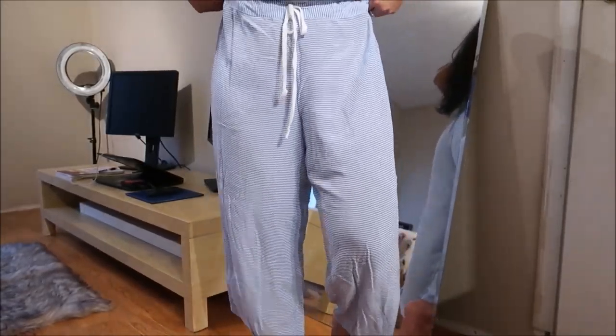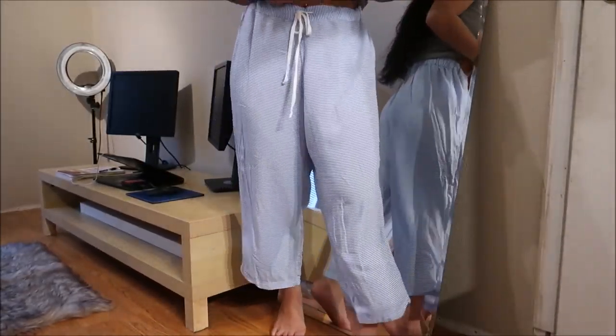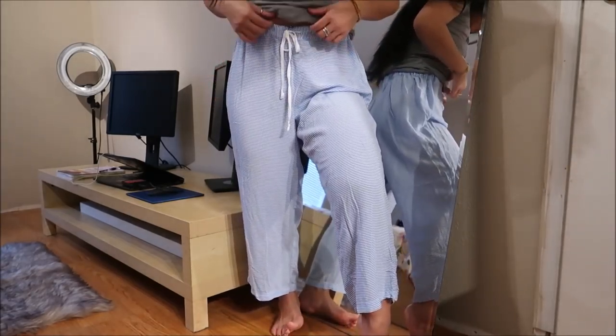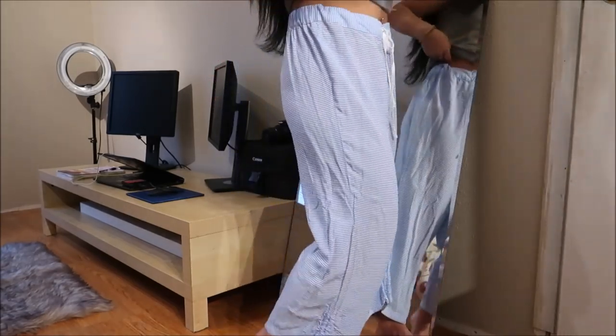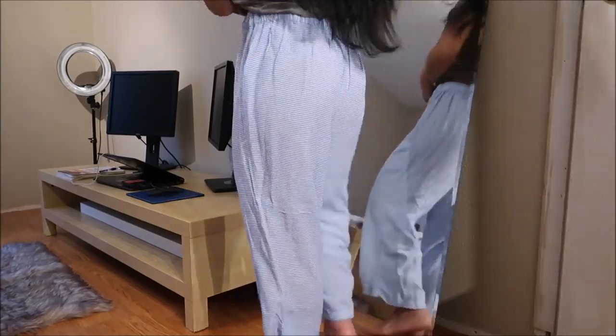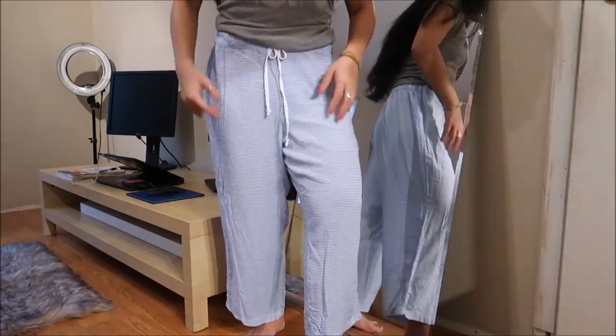I have here pajama bottoms by Tommy Hilfiger and they're actually pretty cute. They're like a blue and white striped with a white drawstring. They're extra large but I think I can work with it. You might see my pink underwear — sorry.